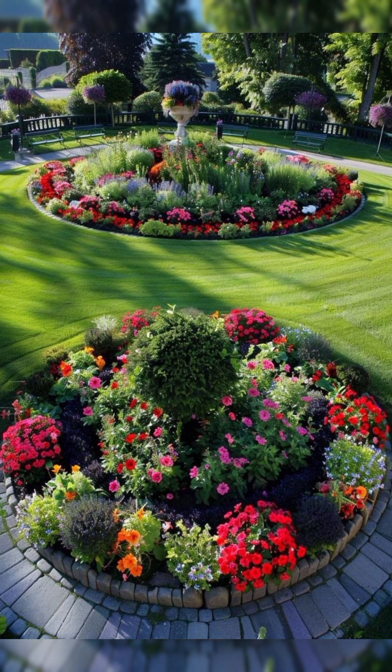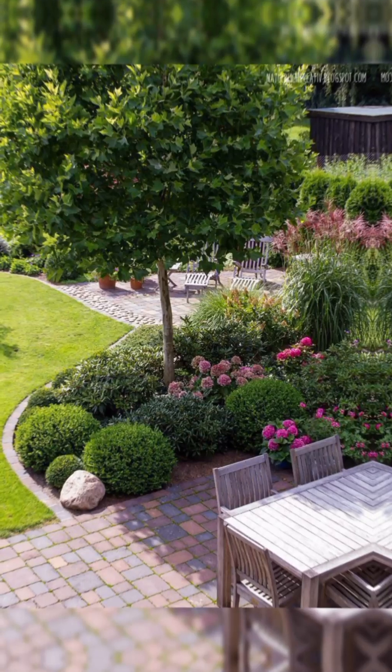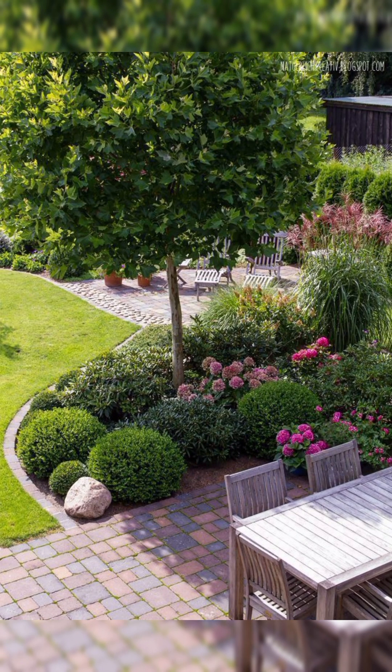7. Functional Elements. Include a small outdoor table for drinks or snacks, a fire pit for warmth and ambiance, or a water feature like a fountain for soothing sounds.